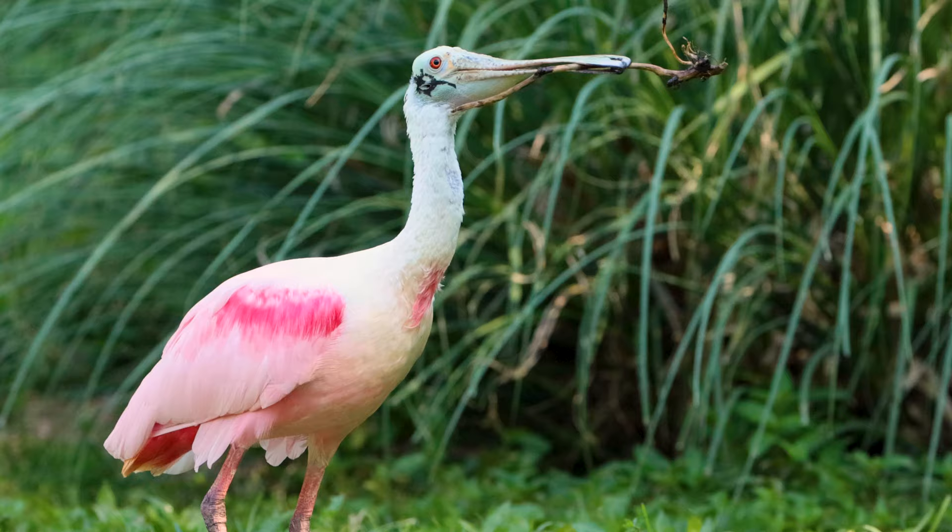This one behind me is about a year old. They'll lay their eggs once they're three to four years old, sometimes even older, and it'll take them about a month to hatch out, then another month before they're old enough to start leaving the nest, and then another two to four weeks before they're fully ready to fly.